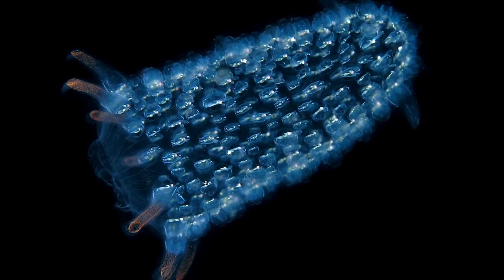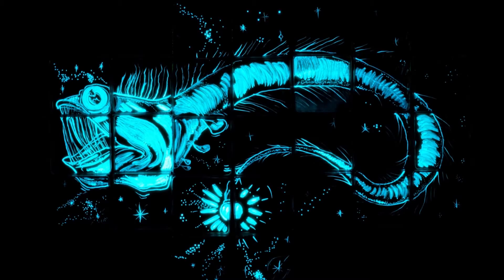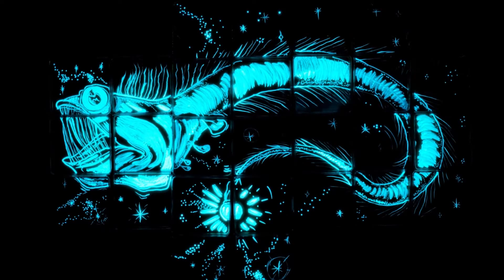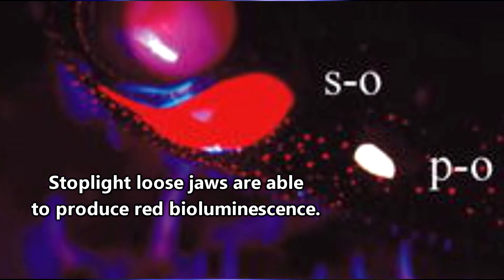Sunlight cannot penetrate into the deep ocean, so most organisms rely on the light they and other organisms produce. This light production is called bioluminescence. We've talked about bioluminescence on other episodes of AFF, but basically bioluminescence is the emission of light by a living organism.